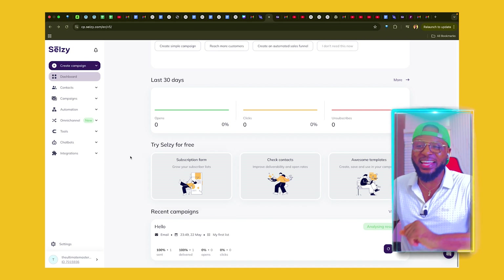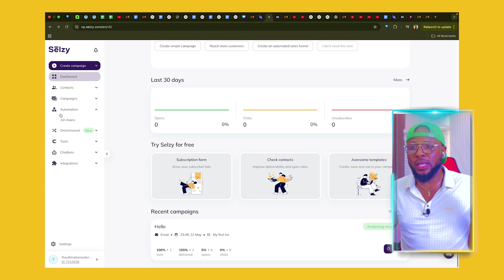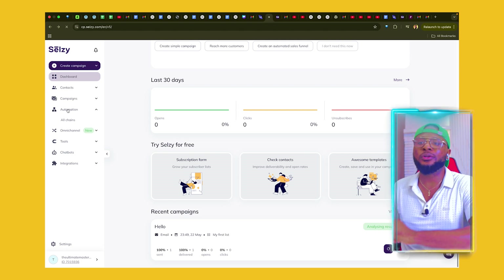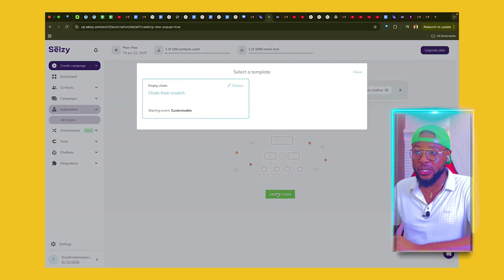The next thing I want to show you that is very interesting is the automation. That is, if you want to set up your email marketing campaign in a way that it runs on its own and generates leads, makes sales, and does everything automatically without you having to interfere — you can be sleeping, you can be doing other jobs, and it's going to be running on its own. This is what you're supposed to use. To do that, all you have to do is click on Automation, then click on Create Chain.